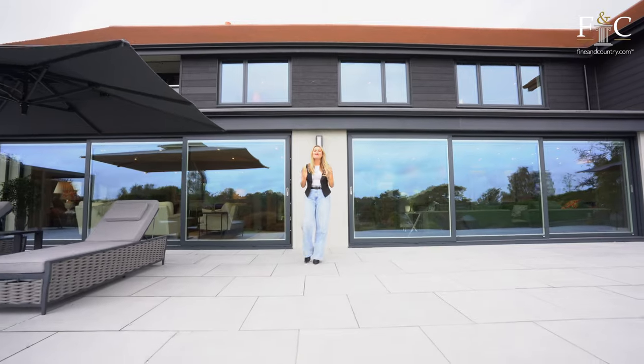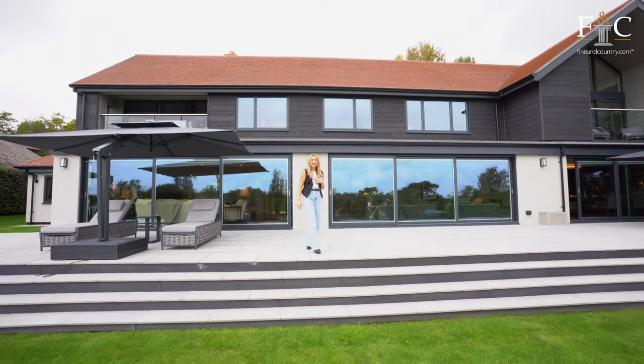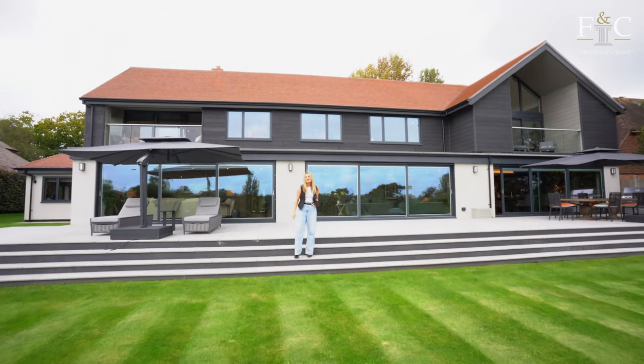Wow, what an amazing home we've just explored! If you've loved walking around Flagstones as much as I have, then make sure to like and comment on this video, and I'll see you next time. Bye bye!